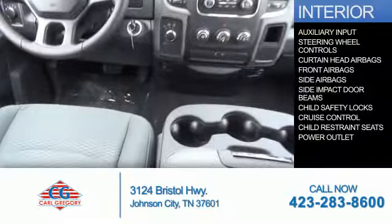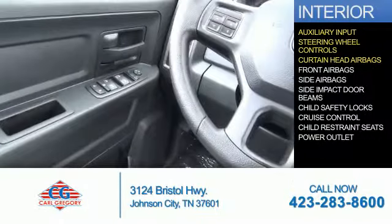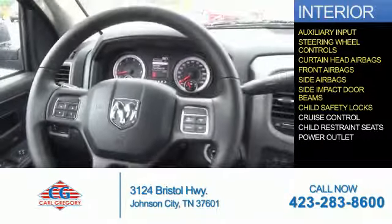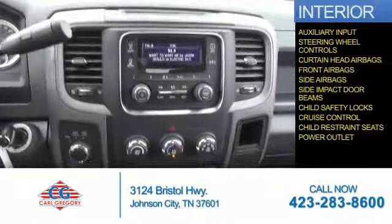Inside you'll find an auxiliary input, steering wheel controls, curtain head airbags, front airbags, side airbags, side impact door beams, child safety locks, cruise control, child restraint seats, and power outlets. Great quality at a great price.